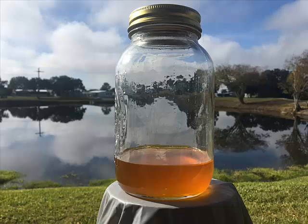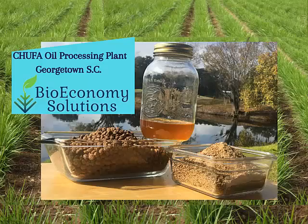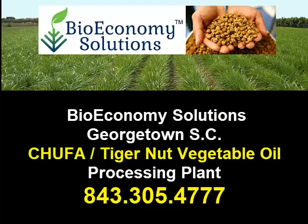This is the end product that we produce for our biodiesel customers that we're shipping around the world: Chufa oil and Chufa meal. Contact us today for more information.